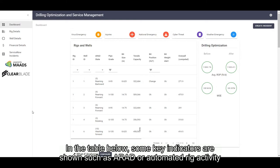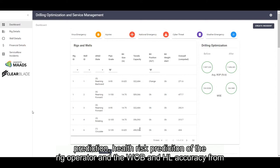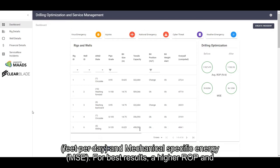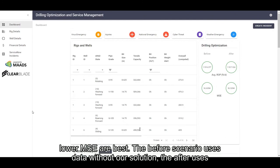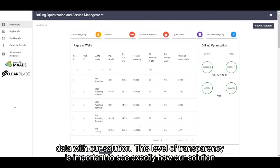In the table below, some key indicators are shown such as ARAD or automatic rig activity detection, bit position, bit weight alert, hook load prediction, WAB or weight on bit prediction, health risk prediction of a rig operator, and WAB and hook load accuracy from the MADS machine learning models. In real time, the before and after improvements in rate of penetration, feet per day, and mechanical specific energy are shown. For best results, a higher rate of penetration and lower mechanical specific energy or MSE are best. The before scenario uses data without our solution; the after scenario uses data with our solution. This level of transparency is important to see exactly how our solution can benefit your organization.